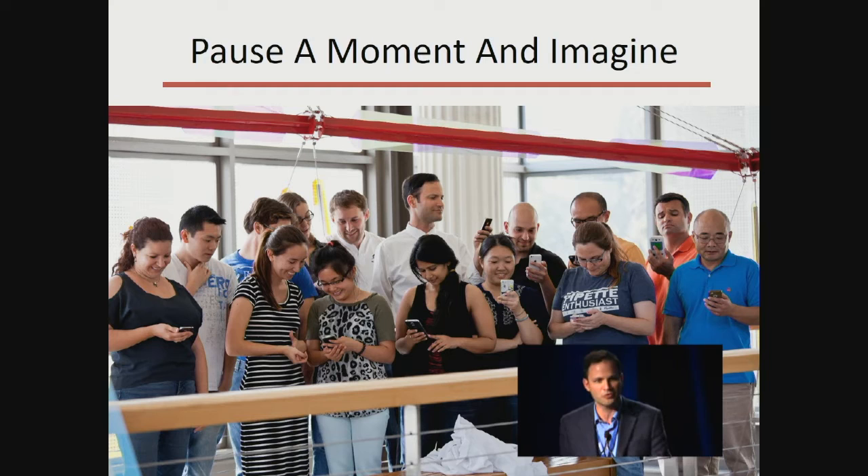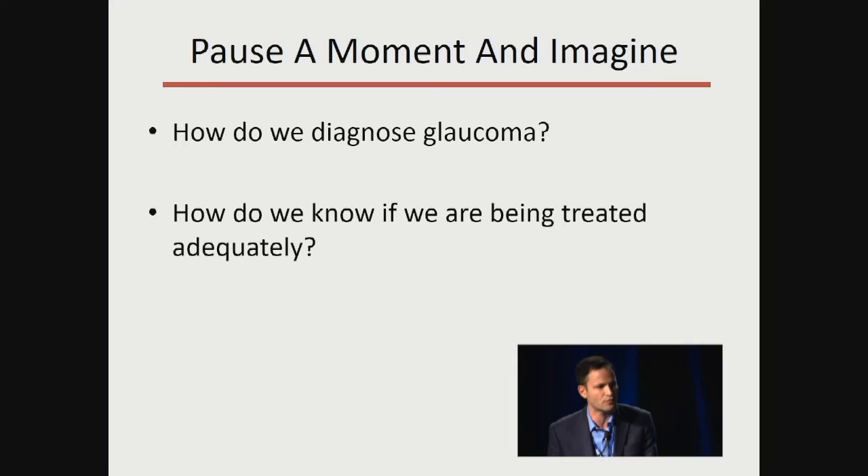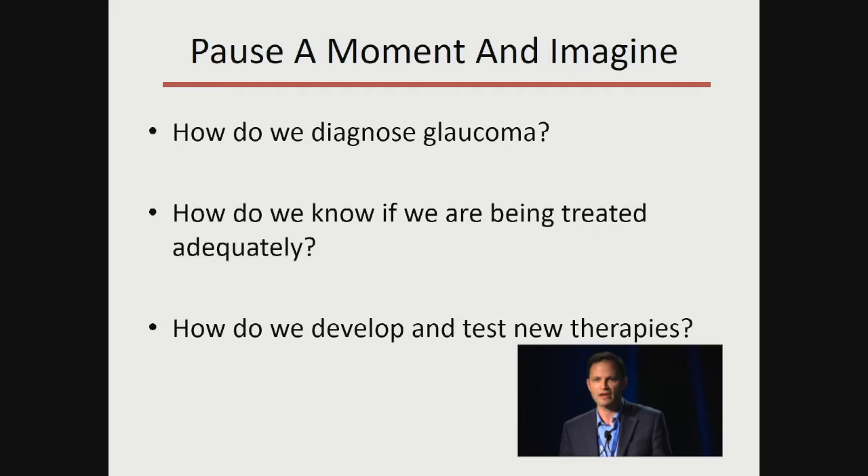Pause a moment and imagine: how do we diagnose glaucoma? We're all aware of the difficulty with visual field testing and current OCT technology. How do we know if a patient is being treated properly and adequately? The patient sitting in front of you — are they on enough treatment? We'll often have to wait a couple of years and see whether the visual field gets worse to determine if they were being adequately treated. Obviously that's not ideal.